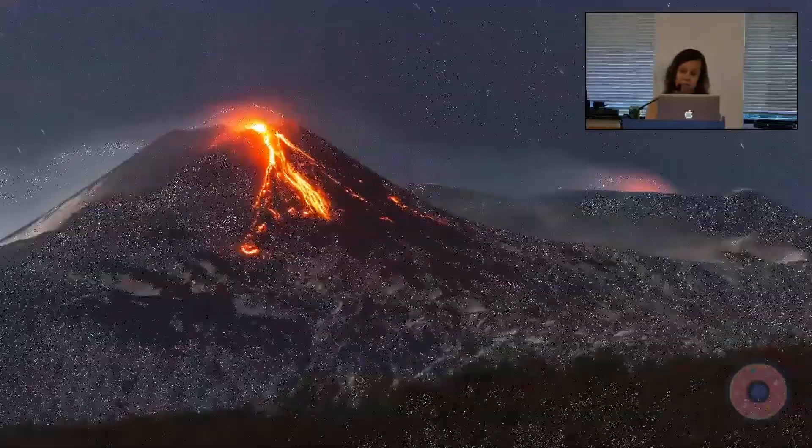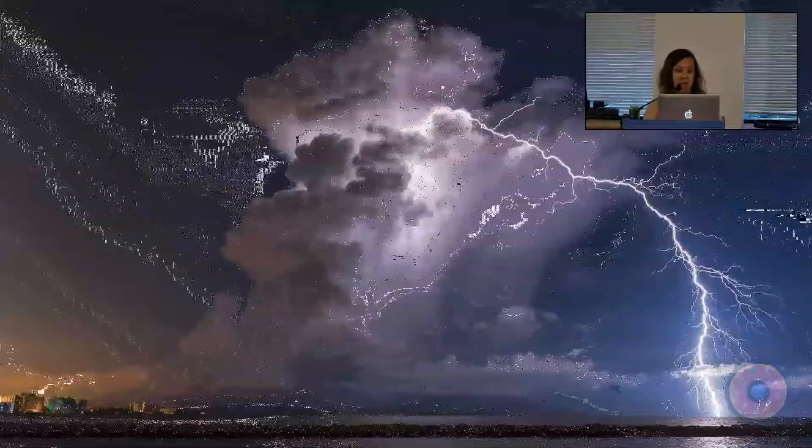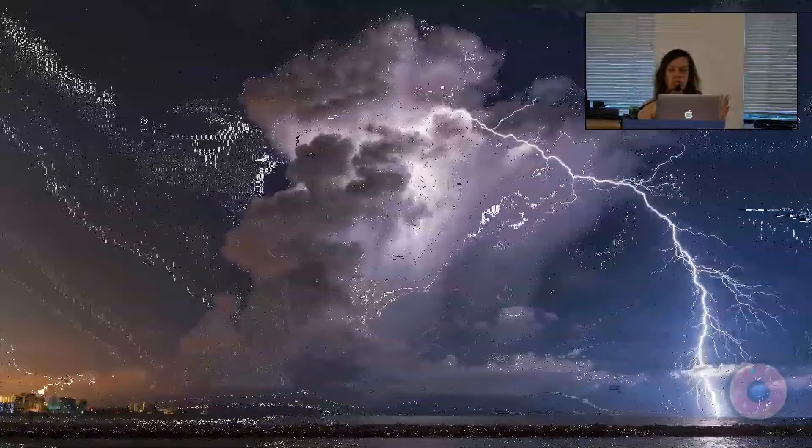Lightning is a phenomenon that acts much the same way that neon signs do. In fact, one of neon's nicknames is 'lightning in a bottle.' Positive and negative charges occur in the cloud which then connect to an opposite charge on the ground below, which excites the hydrogen in the air, which gives off photons which emit light.